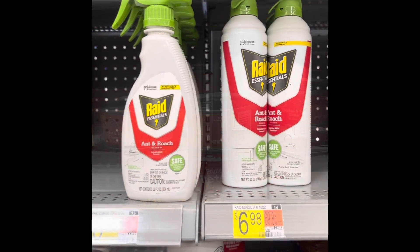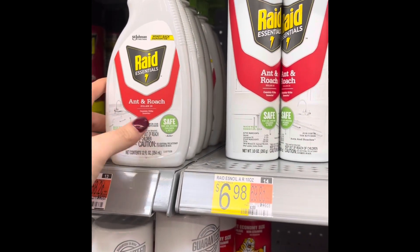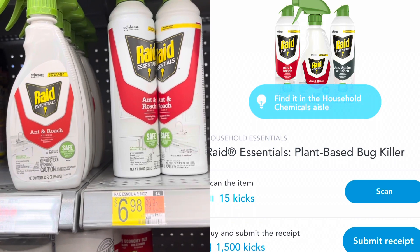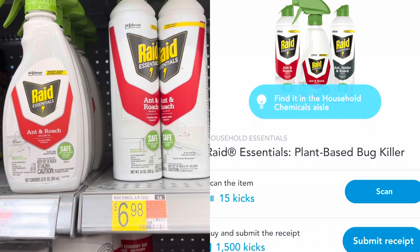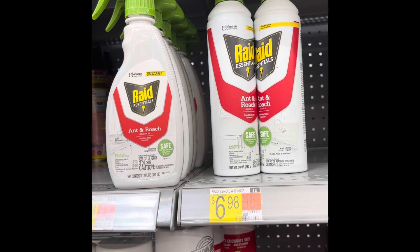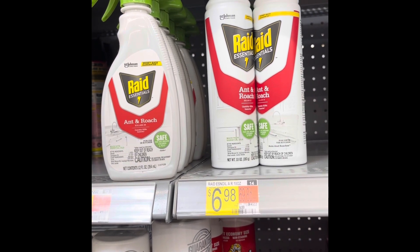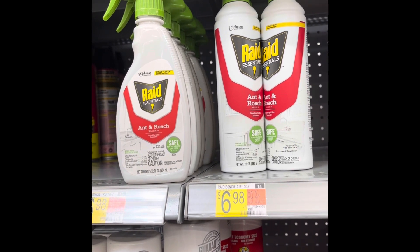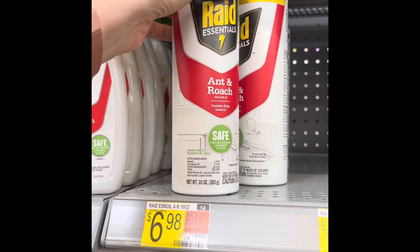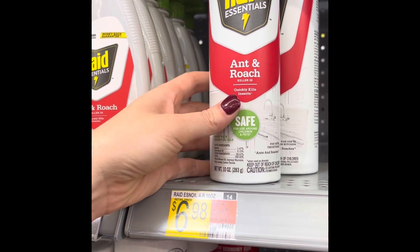The Ibotta bonus is making the Friskies just 38 cents per can. Really excited about this Raid Essentials roach spray - they've got the aerosol spray and pump bottle versions. These are $6.98, and with your scans and Kicks you'll get back $6.06, making these just 92 cents. That's really good since we don't get coupons for stuff like this. It's the Essentials formula, safe for use around children and pets.